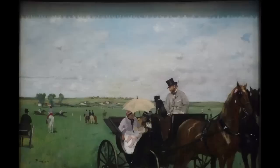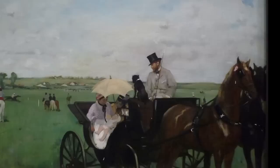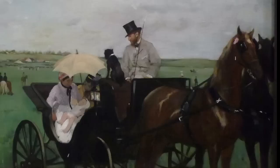That's what Degas is so good at — making his paintings, which are so carefully composed, seem as though it's a scene that he just happened to come upon. And I think we're used to this because of photography. But in the 19th century, this would have been pretty outrageous.